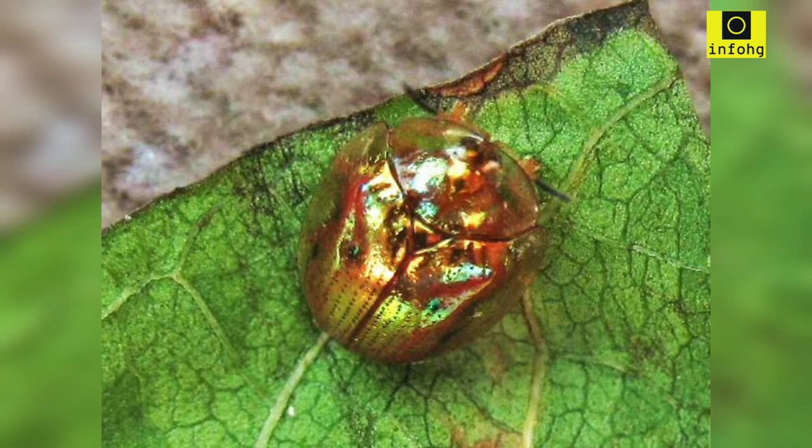The golden tortoise beetle is commonly found in North and South America, where it inhabits various plant species, particularly those belonging to the Convolvulaceae family, such as morning glory and sweet potato vines. These beetles have a specialized diet, feeding primarily on the foliage of these plants. They use their sharp mandibles to consume leaf tissue, leaving behind a characteristic lacy pattern.